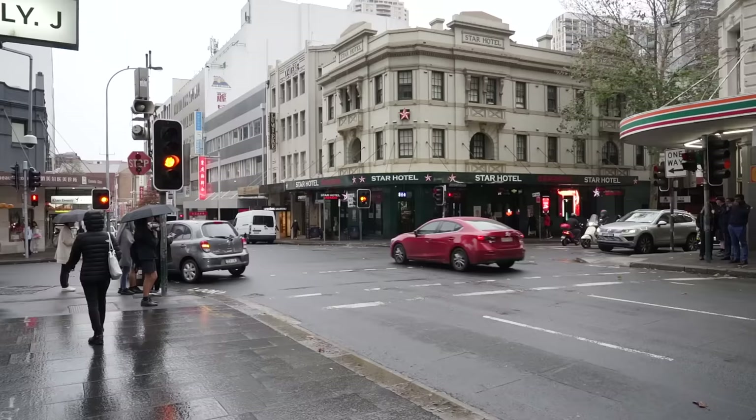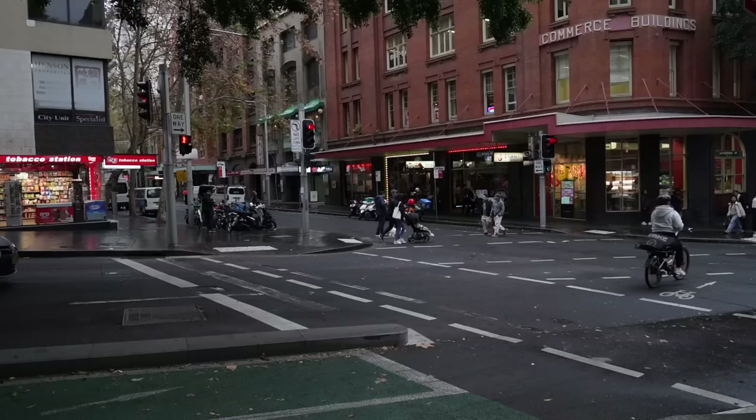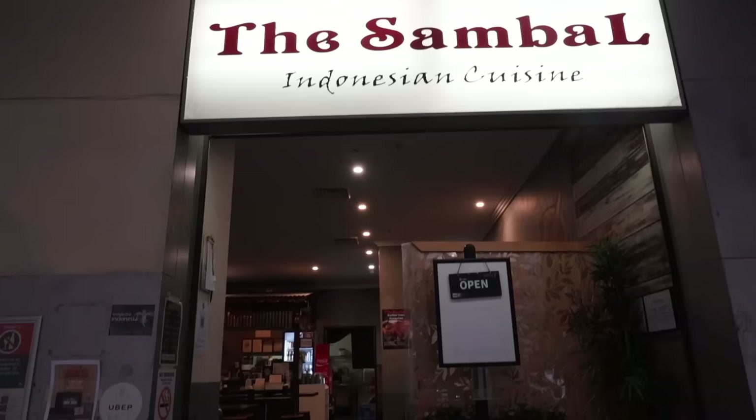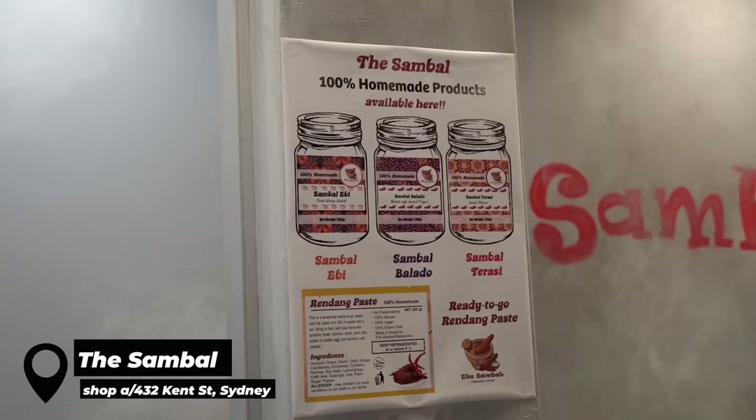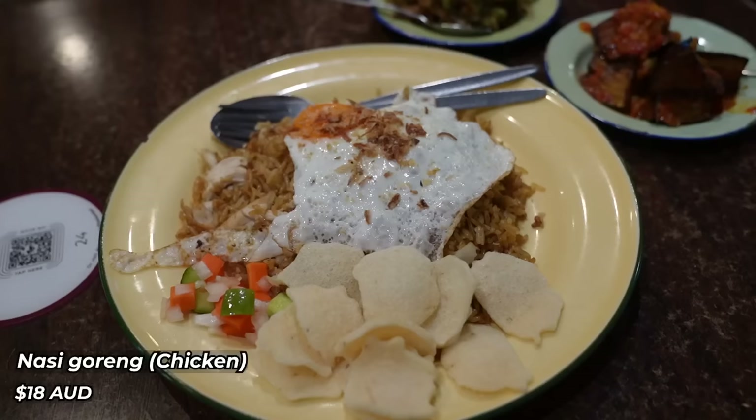We're going to be hitting up multiple restaurants in this video. Before we start, I want to thank ABC Sweet Soy Sauce for sponsoring today's video — more on them a little bit later because we've got a really big agenda for today. I'm starting this video off with a nasi goreng because selfishly that is what I'm craving right now.